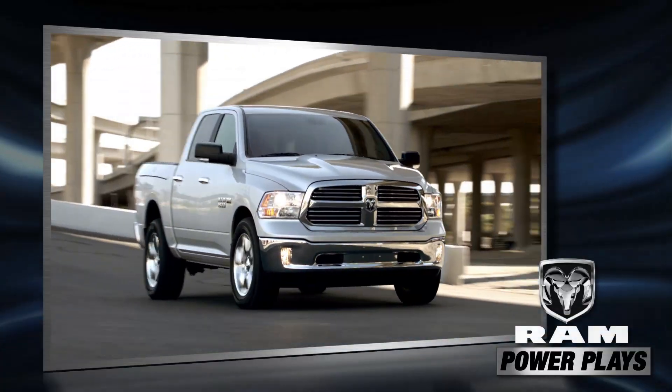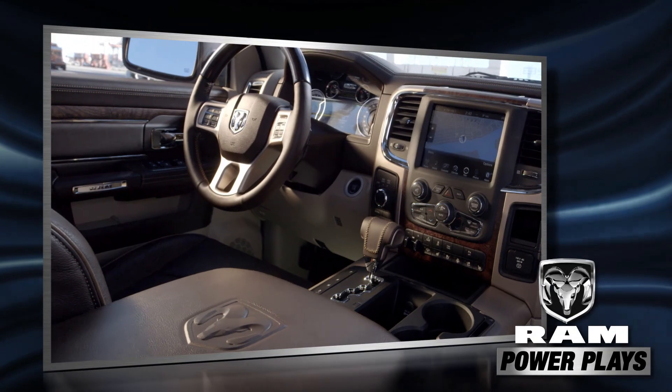The Ram Top 5 Power Plays of the Week, brought to you by the Ram 1500.